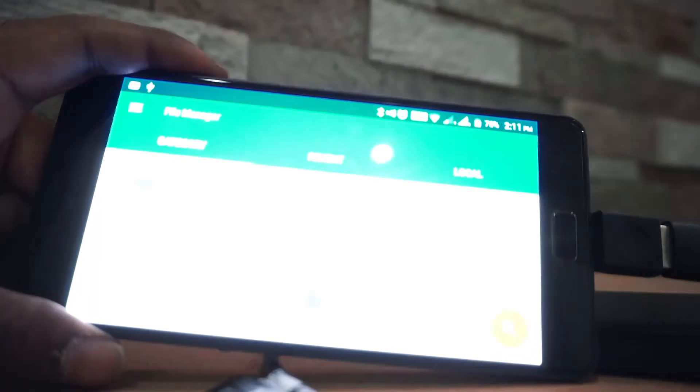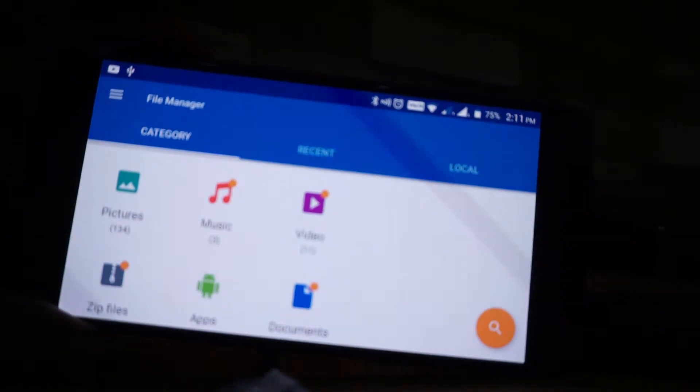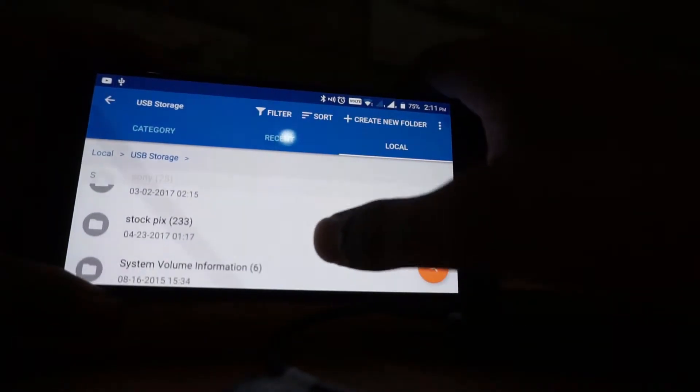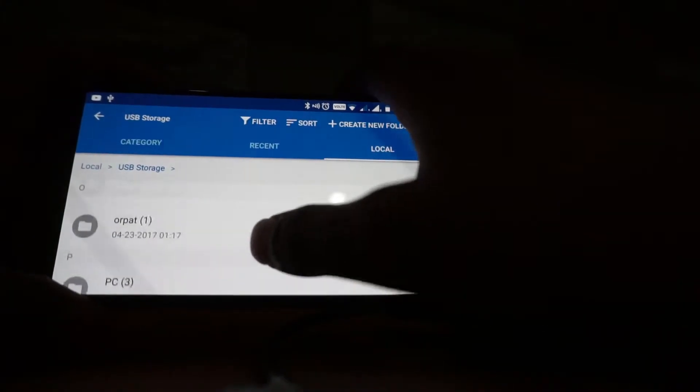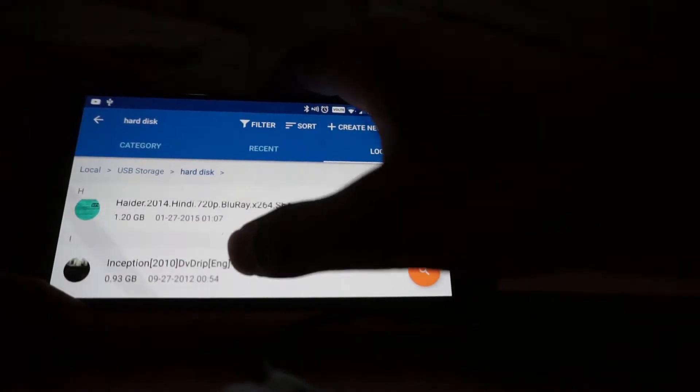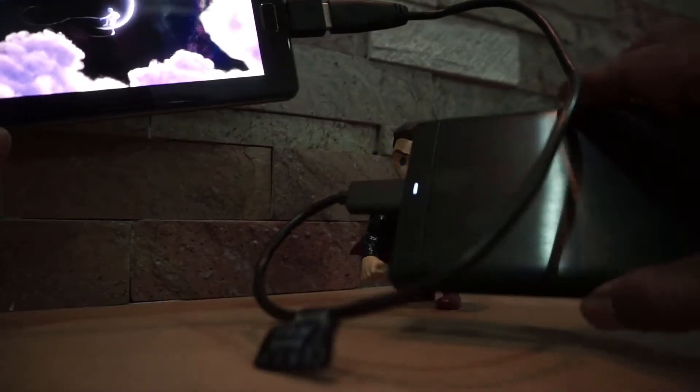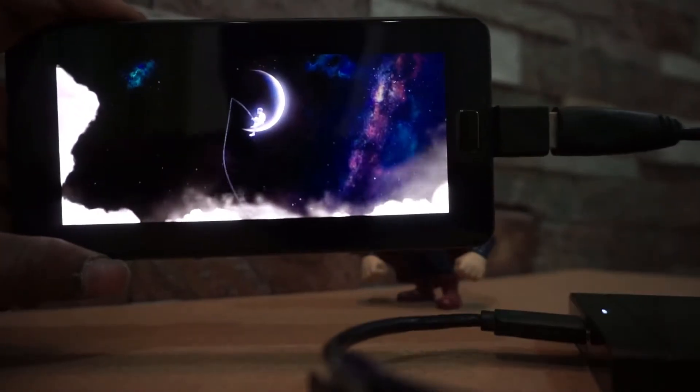Let me open up the file manager. Here are the contents of my hard disk. I'll try to play a movie. This phone can easily power an external hard disk.